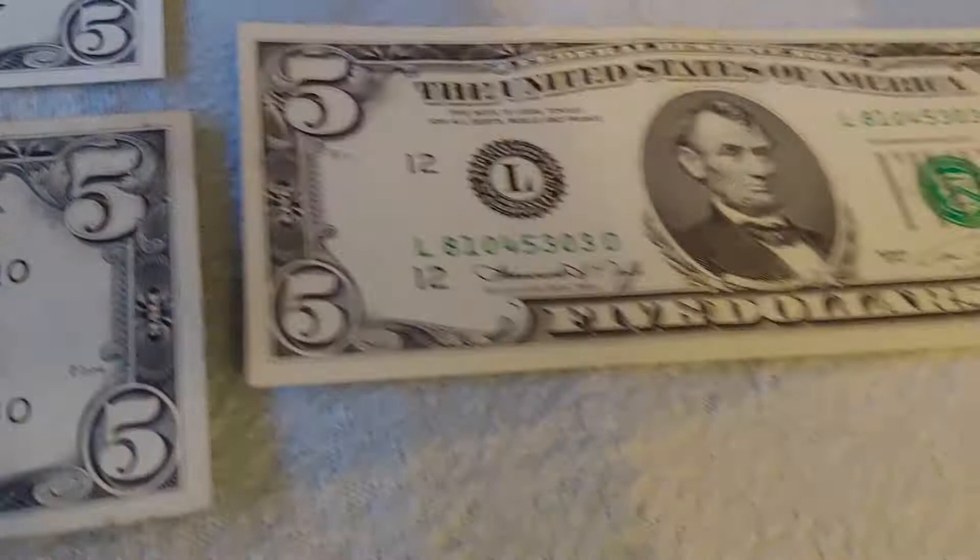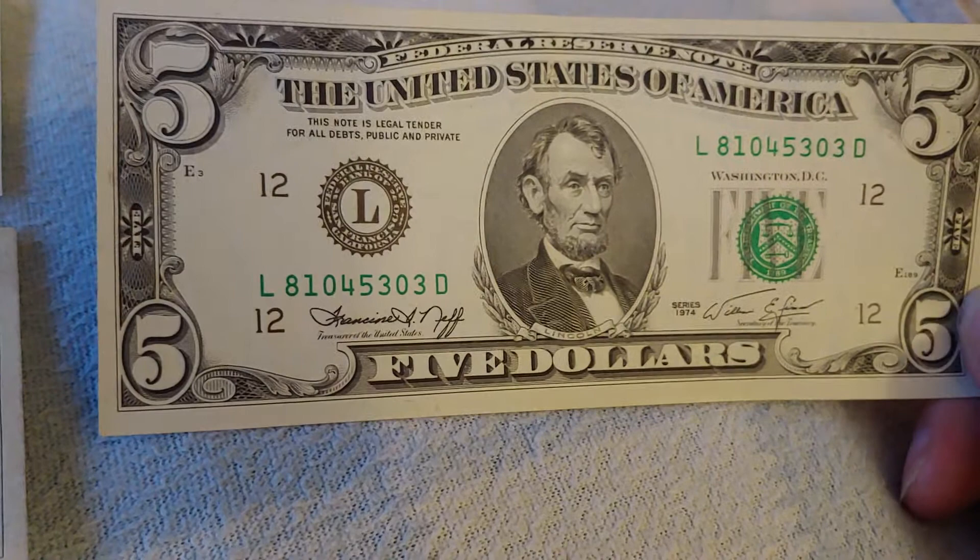Starting with 1974 you've got Neff and Simon, and the only thing interesting left is that with Neff and Simon the two dollar bill will come back — but that's another denomination. From this point on it gets boring for quite a while, and so that's where this ends. That's all there is for the five dollar bill.